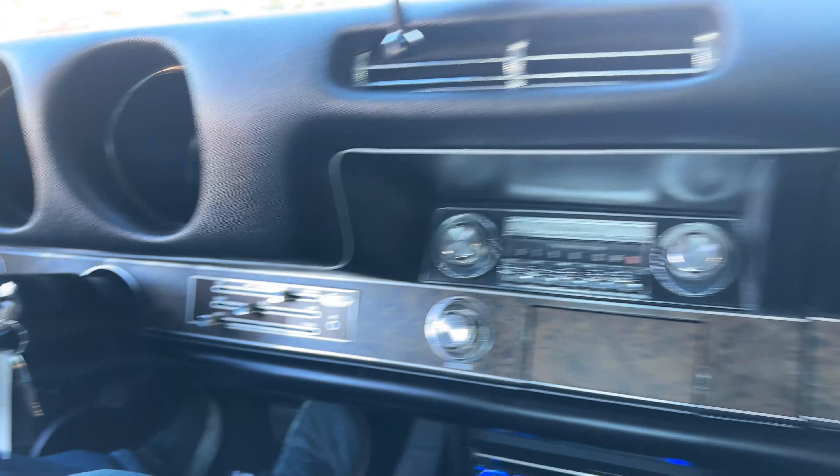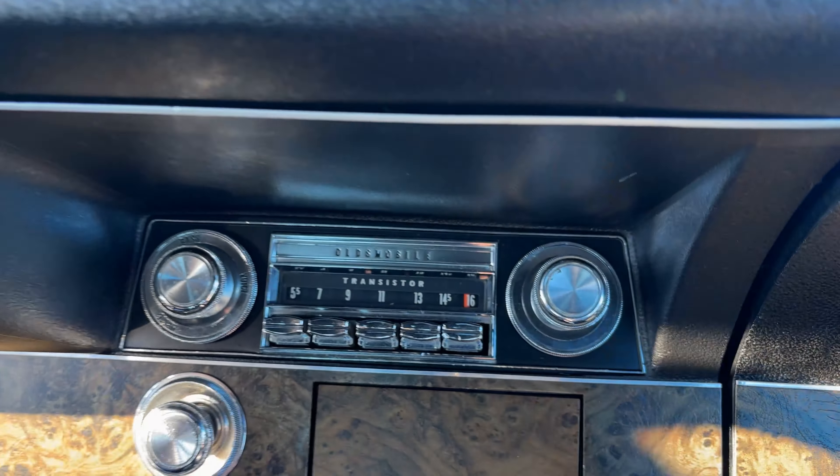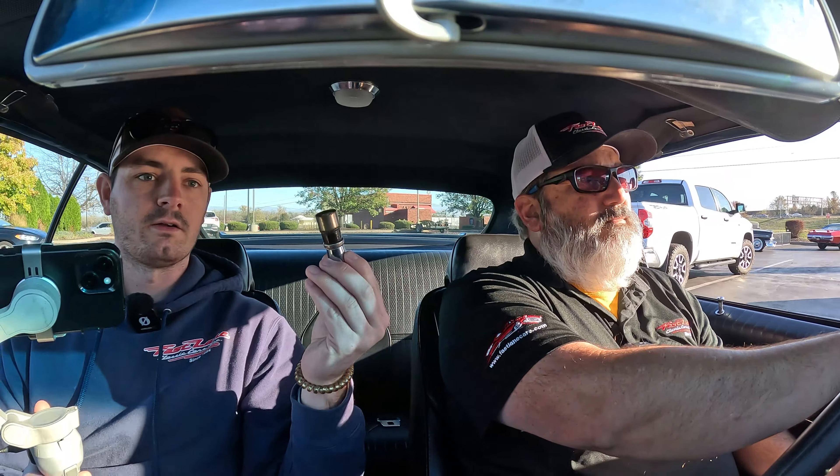This black paint is gorgeous. You've got the vintage air conditioning going — it also does heat, and we love heat. This is really nice in here. I love the faux wood detail all over the dashboard — that's very '70s and very cool. You've also got the 442 badge right there, of course, and the Oldsmobile transistor radio.